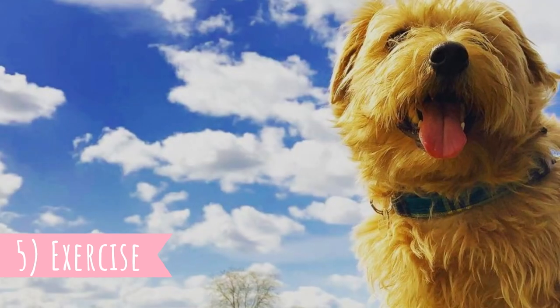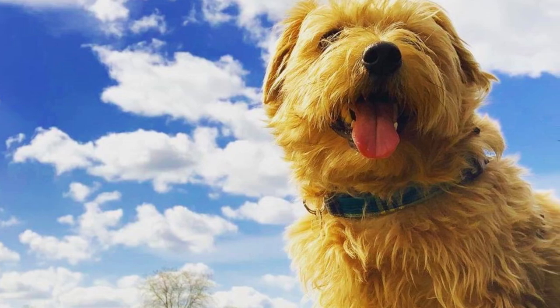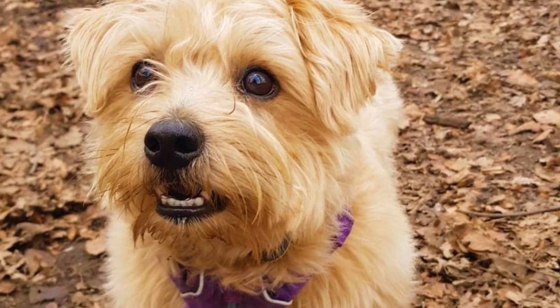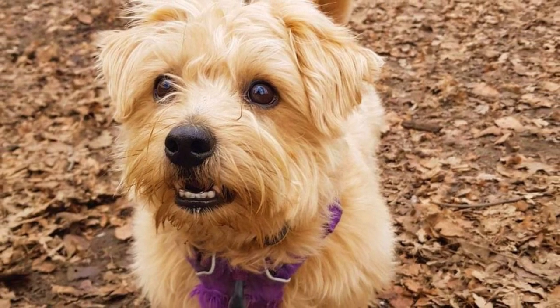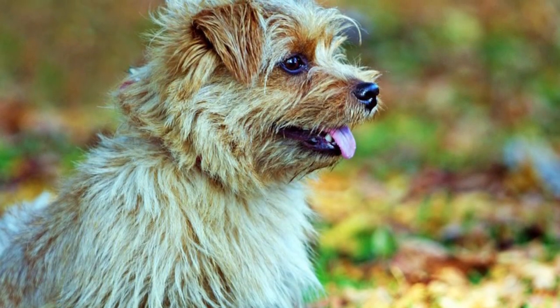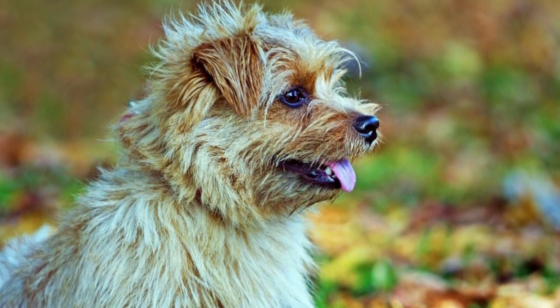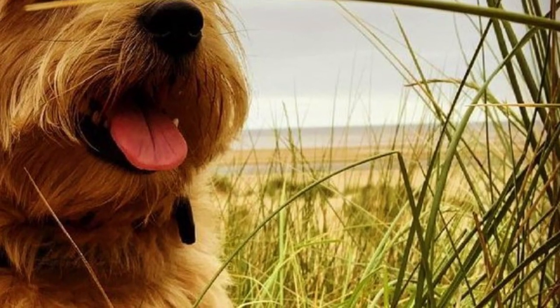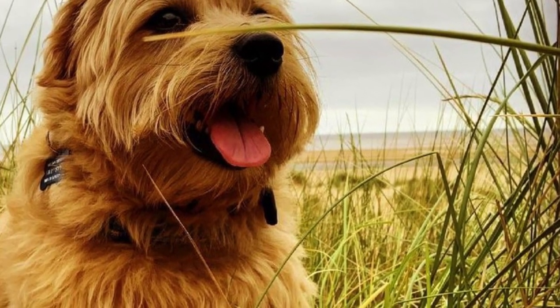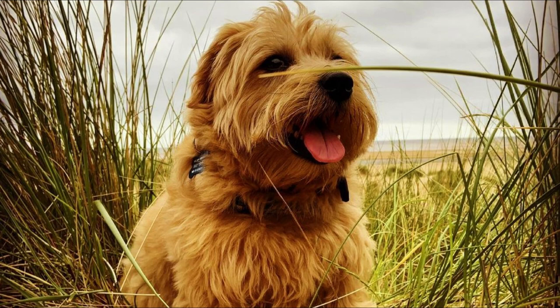5. Exercise: Even though quite active, the Norfolk Terrier is also a very adaptable breed. They will need daily exercise to stay healthy and happy, but they will adapt to their owners and enjoy almost any exercise with them. It can be longer walks, hikes, good playtime, or fun training sessions. The majority of Norfolk Terriers also like water and enjoy swimming. It is important to regularly exercise your dog, otherwise they may develop unwanted behaviors like digging or excessive barking.